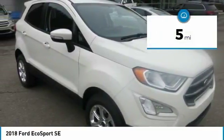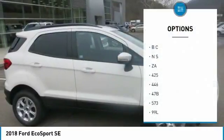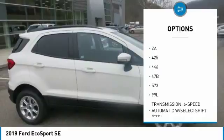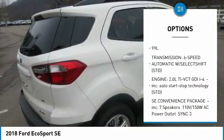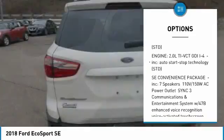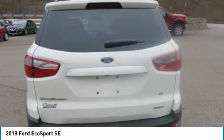It features LED signature lighting and halogen projector headlamps that are both striking and useful. The 60-40 fold flat seats offer more flexibility, as well as the roof rails and moon roof. The EcoSport's standard cargo management system features an adjustable rear load floor and shelf you can use to customize how you store your gear.